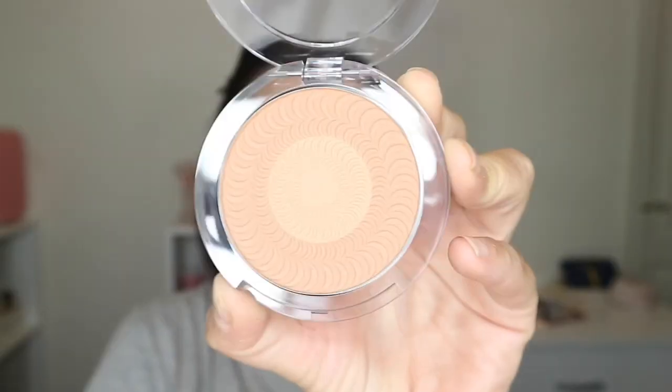I'm going to lightly put the Dermablend Pro setting powder in spots where I get greasy to really set everything. I'm using a little brush where I get extra greasy so more product lays down. Then I take a looser, bigger brush and just swipe a little bit all over my face to set all of that creamy product in place so it stays longer.